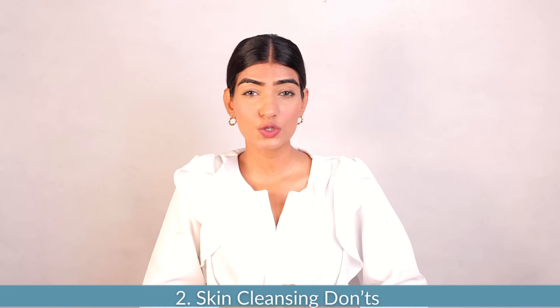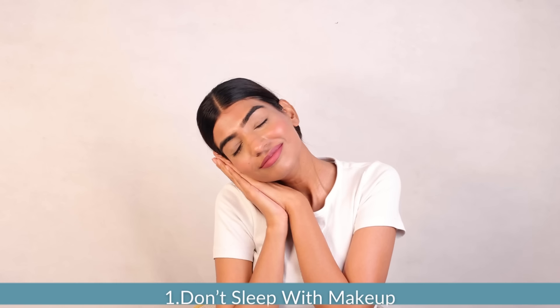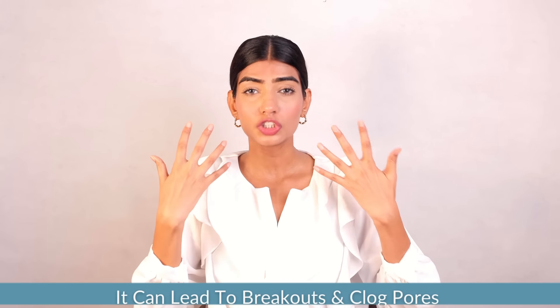Now here are some cleansing don'ts to keep in mind. First, never go to bed with your makeup on. This is a big no-no. If you sleep with your makeup on it is going to clog your pores and can further lead to breakouts, whiteheads and blackheads. So always remove your makeup before you go to bed.